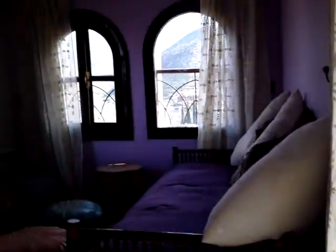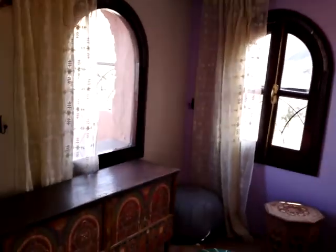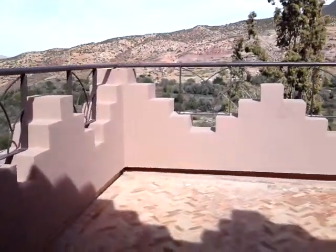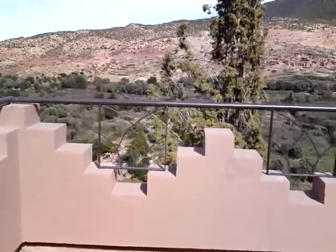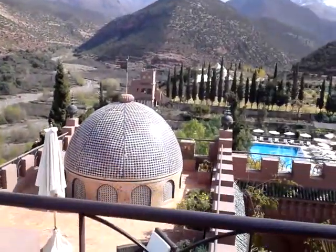We have a little mezzanine lounge area. A little roof terrace there. And then outside onto another lovely roof terrace.